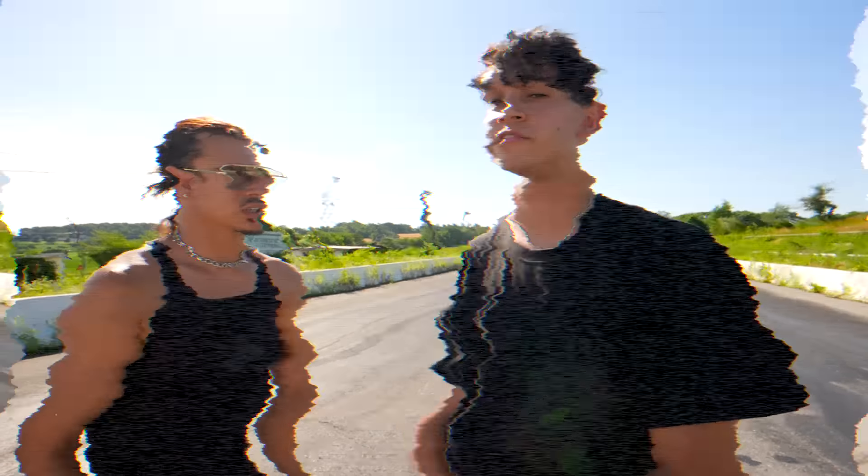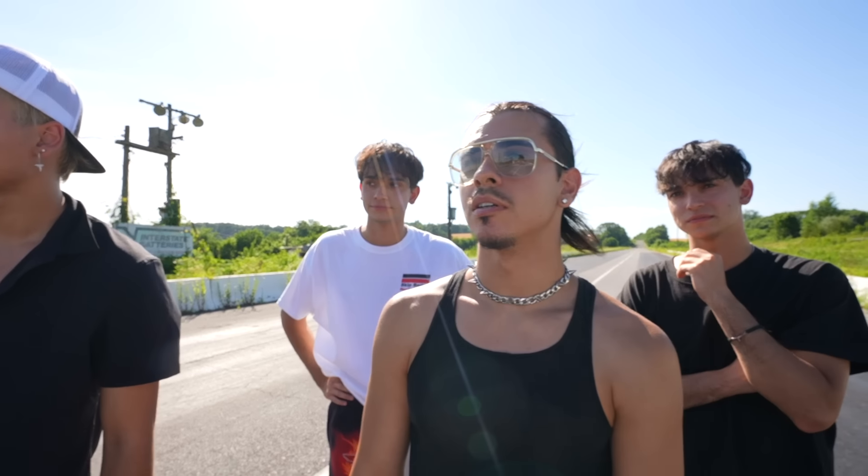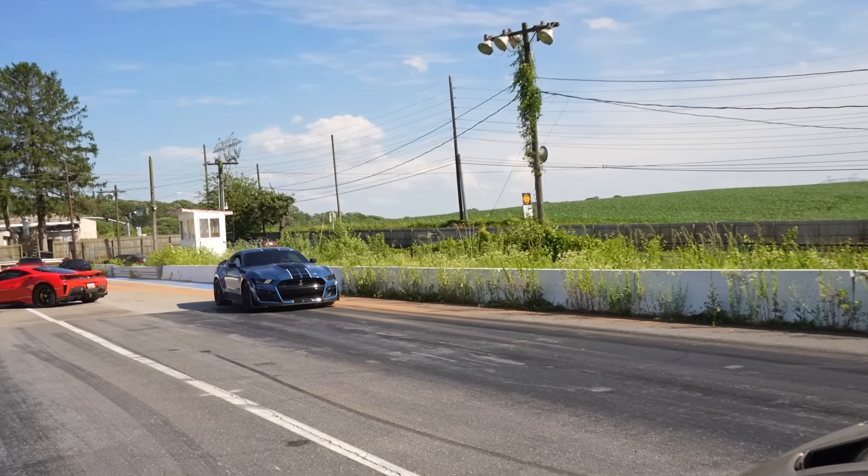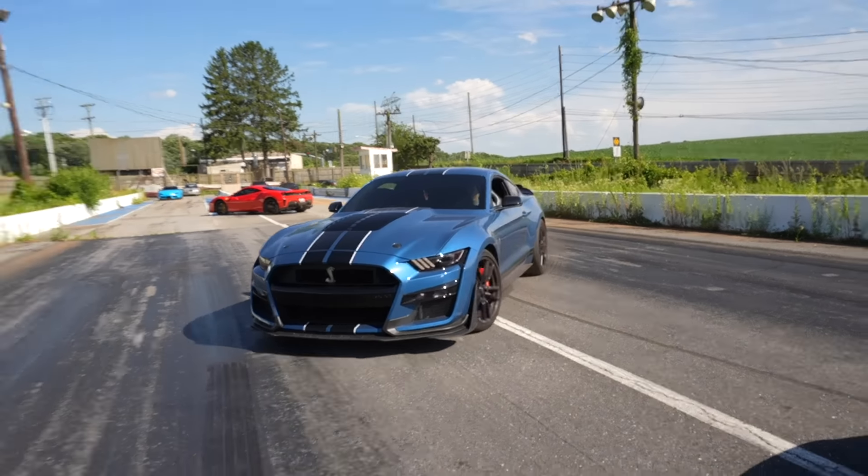Make sure you guys like and subscribe and turn on notifications. Races are just gonna get crazier. The Challenger's pulling up right now — it's a Mustang Shelby GT500. This thing looks crazy.